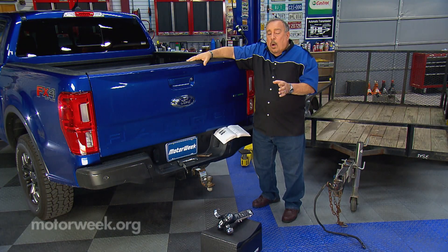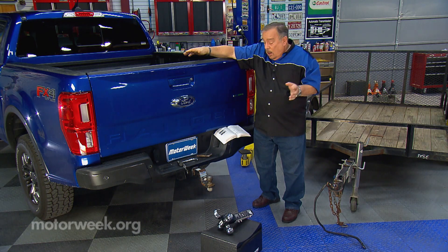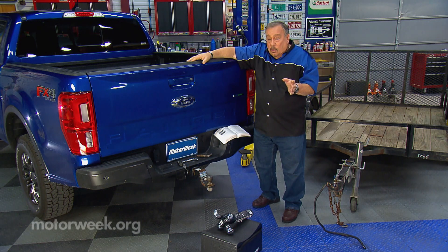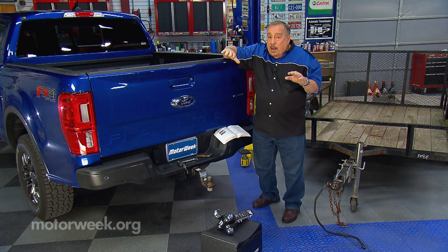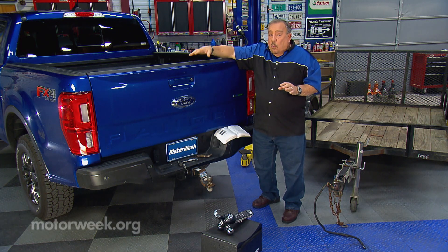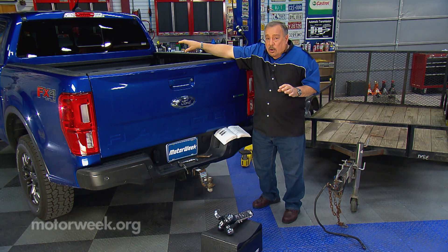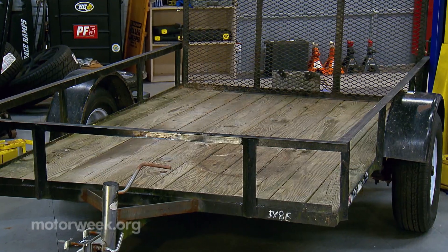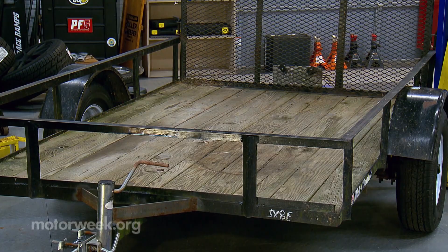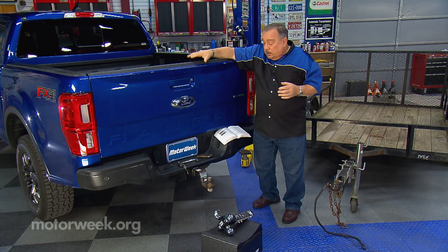How do you know what any given tow vehicle can actually haul around? The first thing you have to do is figure out the GCVW — Gross Combined Vehicle Weight. That number is the total of the weight of the tow vehicle, the weight of any cargo in the tow vehicle, the weight of any passengers in the tow vehicle, plus the weight of the trailer and any cargo on that trailer.